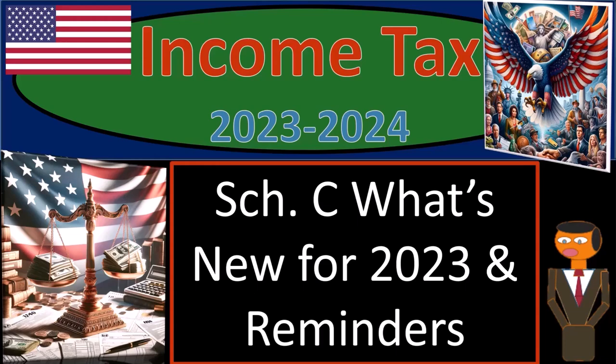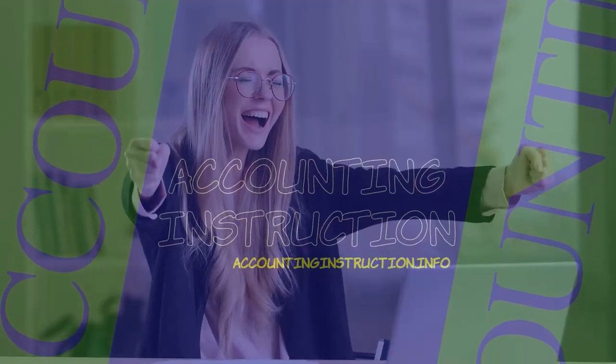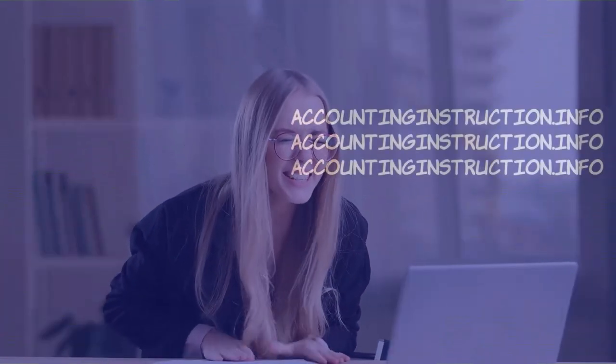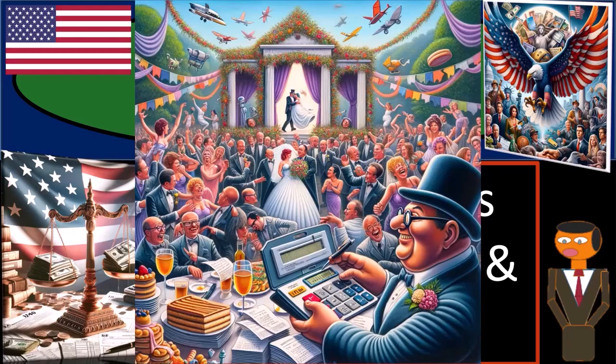Income Tax 2023-2024, Schedule C — What's New for 2023 and Reminders. Get ready and some coffee, because although the best things in life are free, you know eventually the government will find a way to tax them.